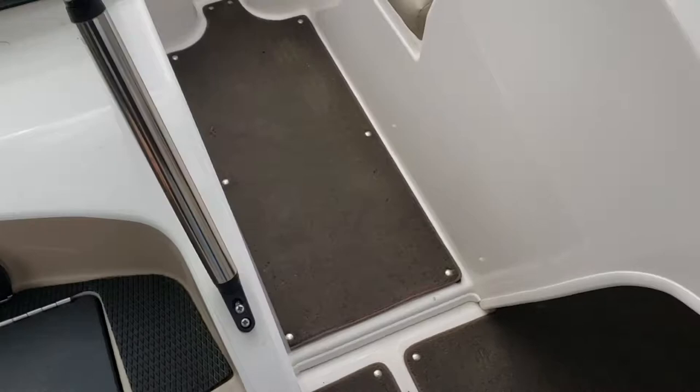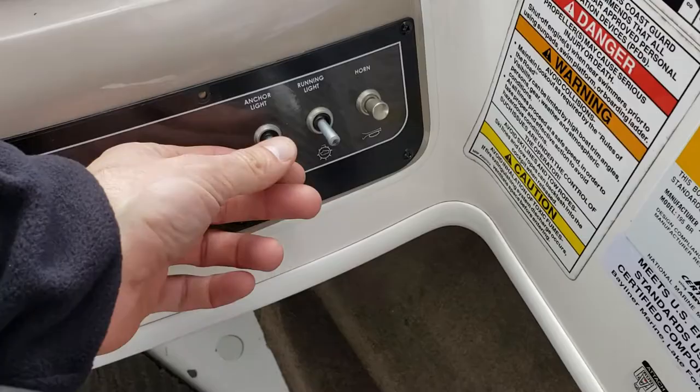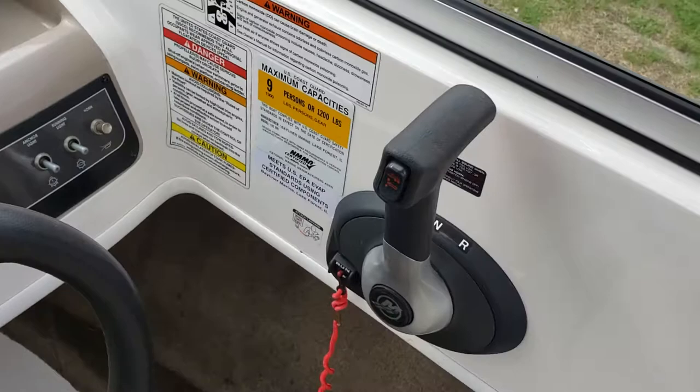Over on the console, you've got your blower, bilge pump, and accessory switch. Anchor light, running light, or navigation light. Horn. There's your throttle and trim. Pull cord.